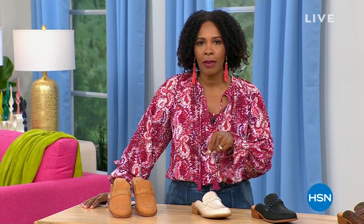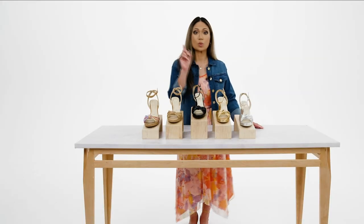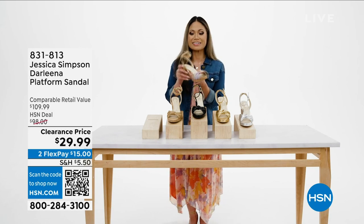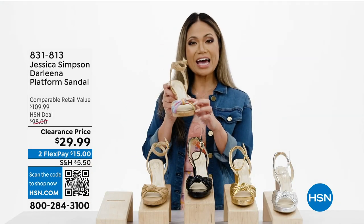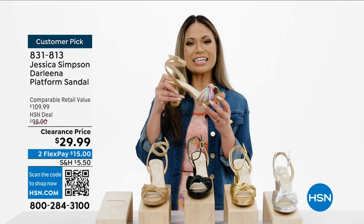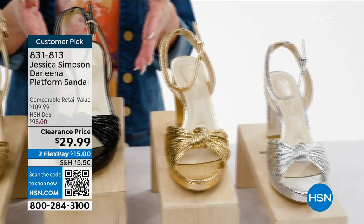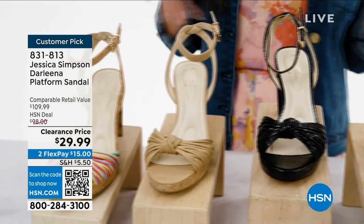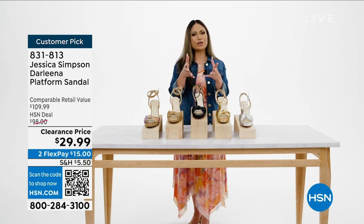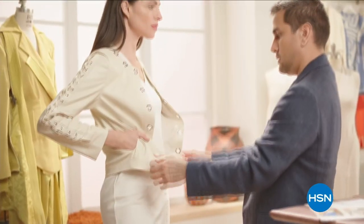Sun's out and that means toes out — let's take a look at the Darlina sandal platform sandal from Jessica Simpson. It has a three-quarter inch platform heel, adjustable strap, and a cute knot detail up front. Not only stylish but very comfortable — feather touch high density memory foam padding. It comes in five colors: silver metallic, gold metallic, black metallic, buff napa, and rainbow multi. Scan the QR code or use the order number on hsn.com or the HSN app.